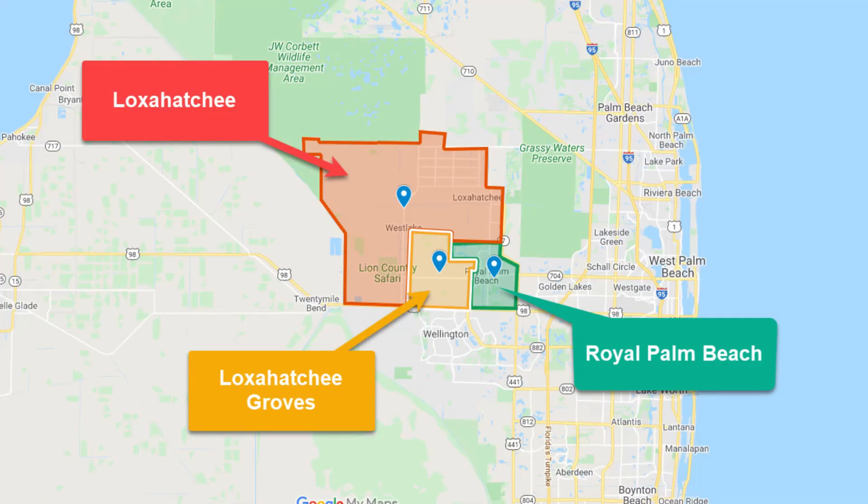Let's talk location between Loxahatchee Groves and Loxahatchee Florida. In the map I'm about to show you, you'll notice that Loxahatchee Groves, shown in orange, is on the southern portion, while Loxahatchee Florida is on the northern section. To the east — to the right if you're looking at the picture — is Royal Palm Beach, which was part of the 56,000 acres that Sammy Friedland bought back in the 1950s before he sold off portions of the land.